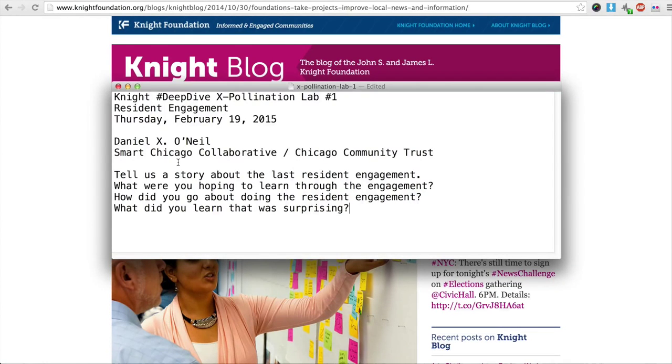Hello, I'm Daniel X. O'Neill from the Smart Chicago Collaborative and the Chicago Community Trust. Today I am covering our first deep dive exploration lab, which is focused on resident engagement. I'm sorry I couldn't be there today, but I wanted to make sure that we got in some learnings and were able to contribute. We have four prompts for today, so I'm just going to get to it.